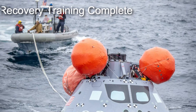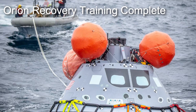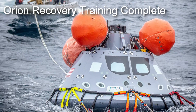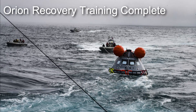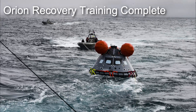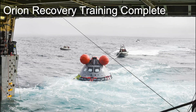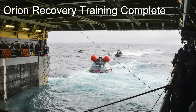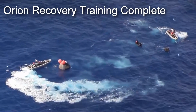After successfully completing the 9th recovery test at sea, NASA's landing and recovery team has become officially certified to recover the Artemis 1 Orion spacecraft when it splashes down after returning from its mission to the moon. For the past several years, NASA along with the Department of Defense have been working together to train for recovery operations of the Orion spacecraft. During the latest test, teams used a mock-up of the Orion spacecraft to perform an end-to-end recovery test of the vehicle. Teams have actually already performed this procedure once on a real Orion spacecraft following the conclusion of Exploration Mission 1 back in 2014.